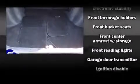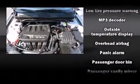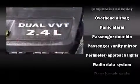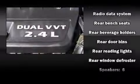Chrysler ensures the safety and security of its passengers with equipment such as dual front impact airbags, front side impact airbags, traction control, brake assist, anti-whiplash front head restraint, a security system, and four-wheel disc brakes with ABS.